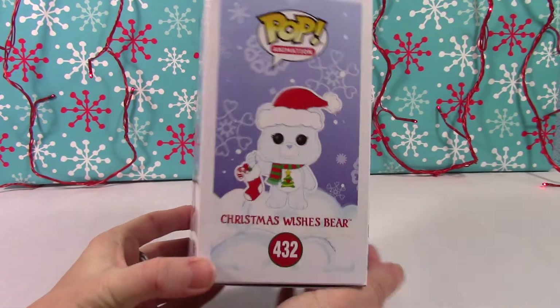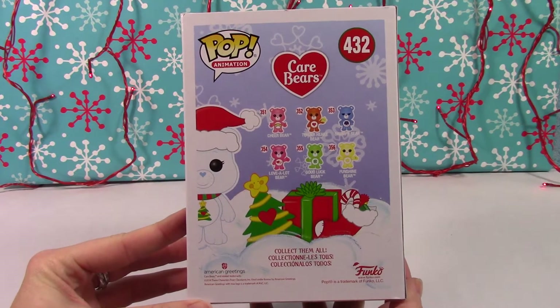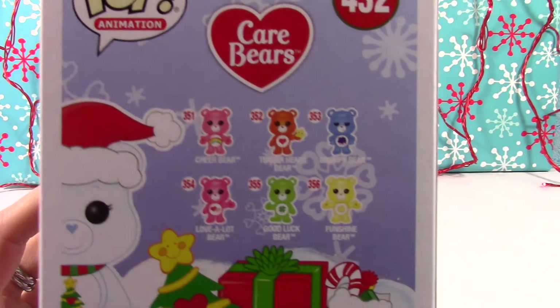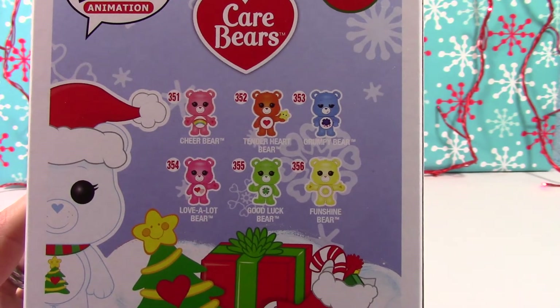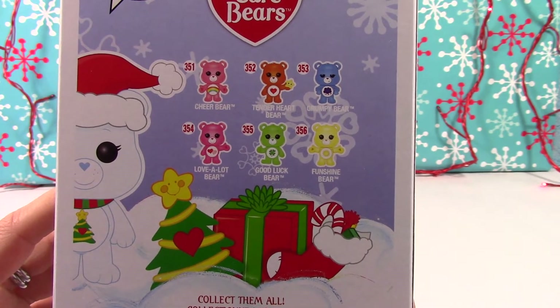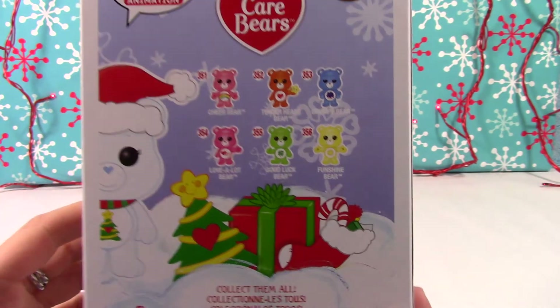But I will show you the rest of the box first. Cute, cute Christmas box — I love the little snowflakes with the hearts, so cute! There is the rest of the regular Care Bear collection, all six of the Care Bears. I do have a video of my entire Care Bear collection if you want to check that out — I'll link it down below for you.